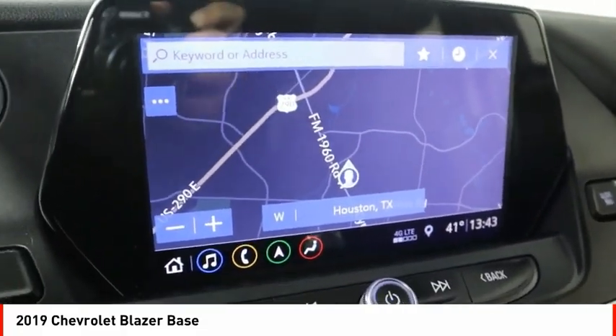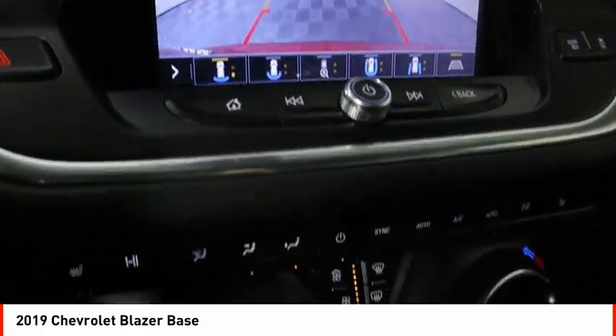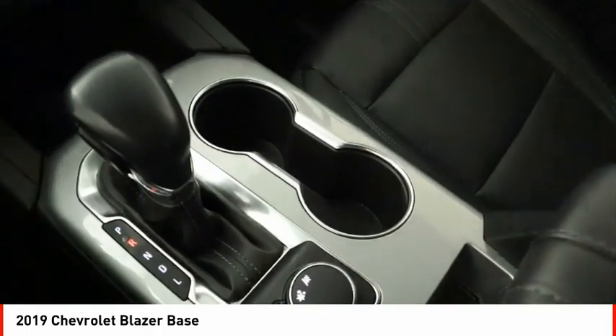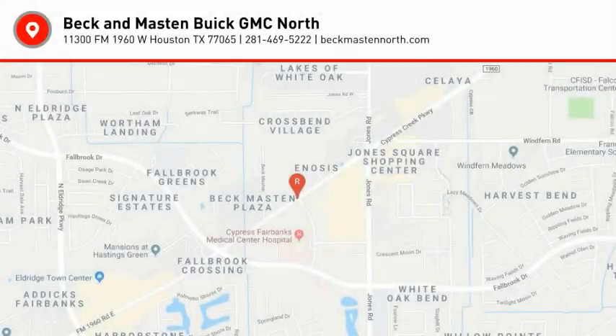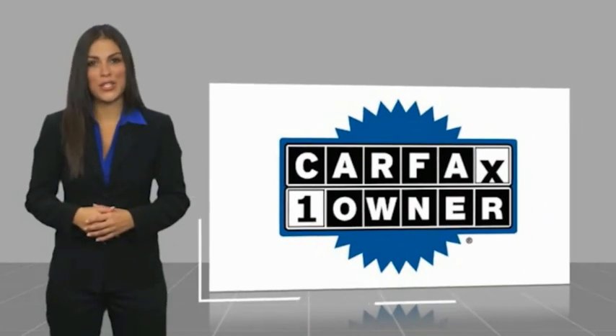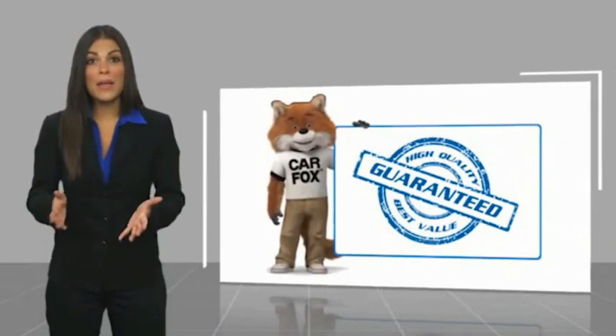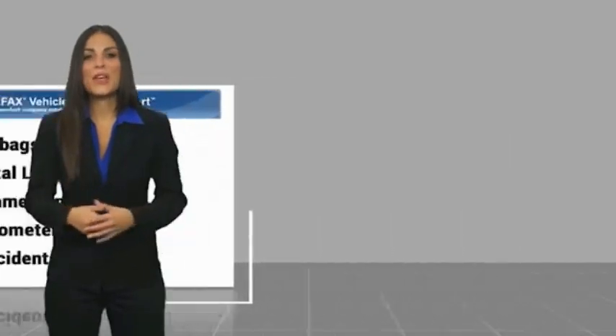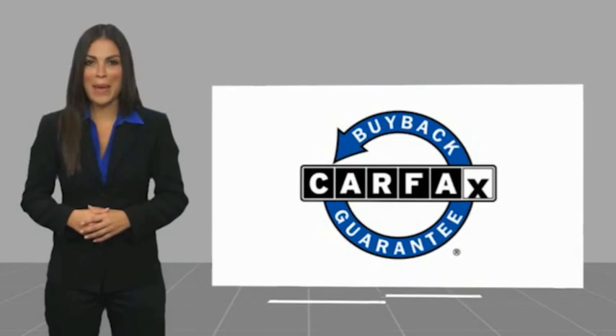Let us know when you stop in. This is a one-owner vehicle with a Carfax vehicle history report. Be sure to find a complimentary copy of this report online or contact the dealership. This vehicle qualifies for the Carfax buyback guarantee.